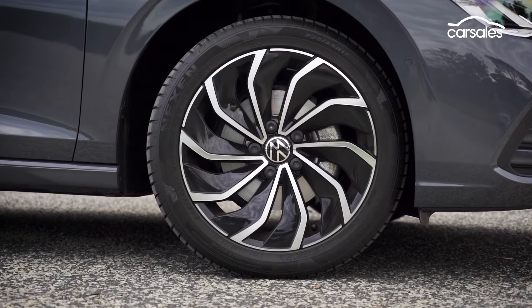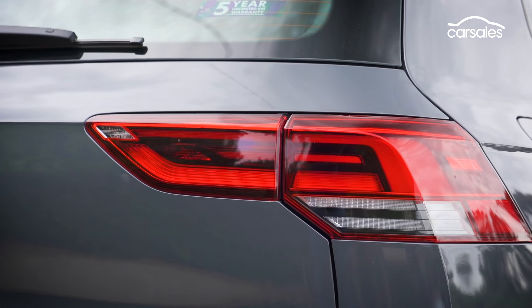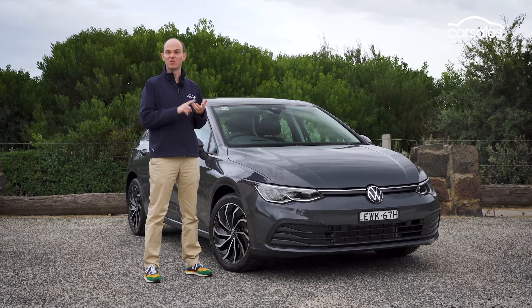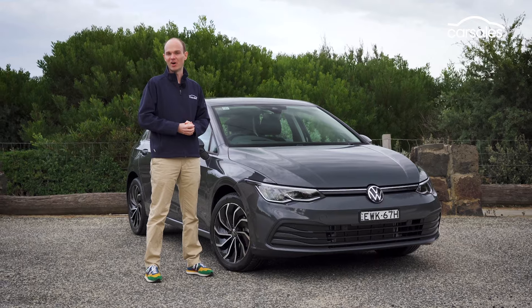17-inch alloys are standard on the Life, as are LED lights front and rear, and six colours are available. White is standard; blue, silver, black and grey are an extra $600, and yellow is an extra $900.